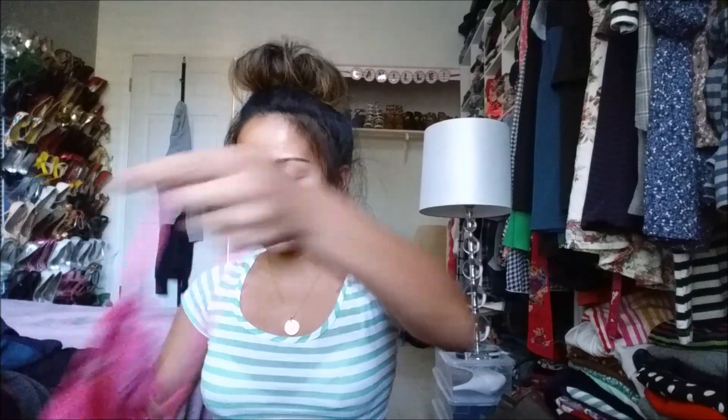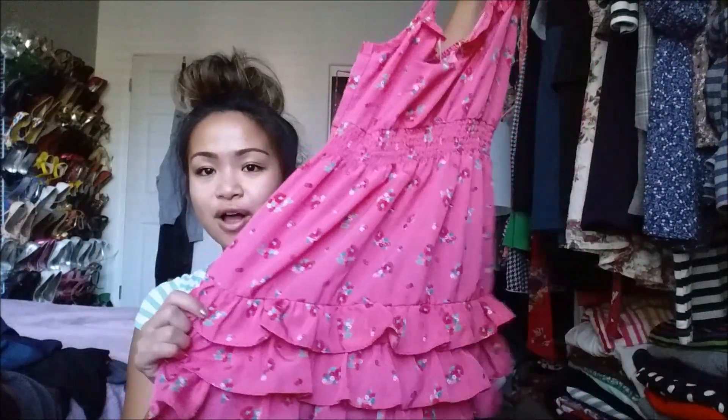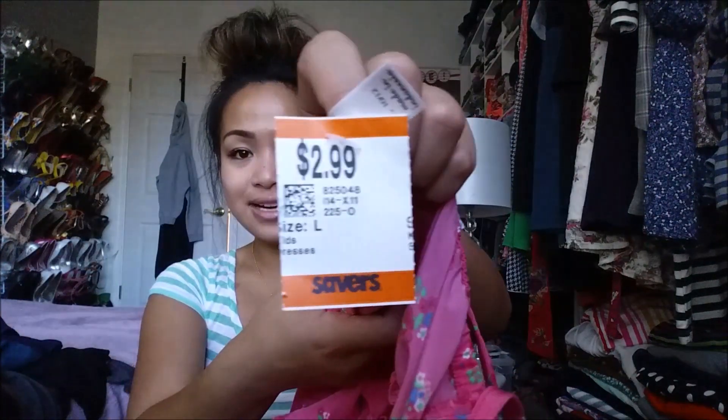The next kids section steal is a pink dress with ruffles on the bottom, and this fits me perfectly. What I'll go ahead and do is cut off the buttons because I like the little opening there. It's pink and beautiful and very spring/summer-ish, and this was $2.99.